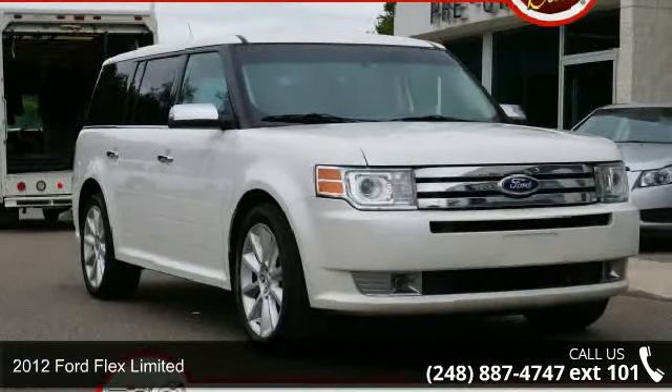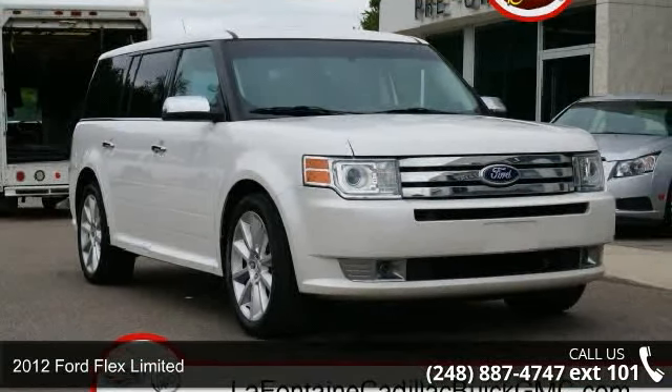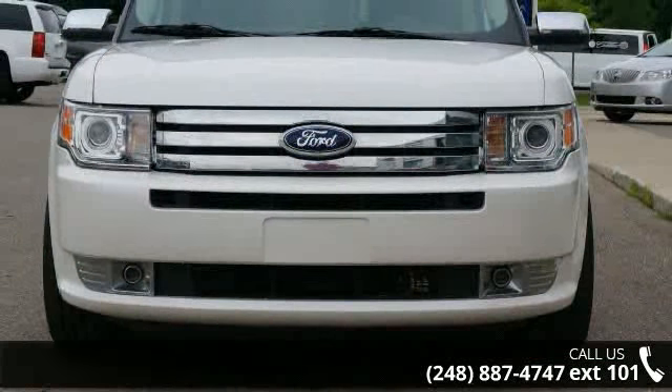Imagine yourself in this 2012 Ford Flex Limited. If you are looking for a first rate auto, this one could be yours today.